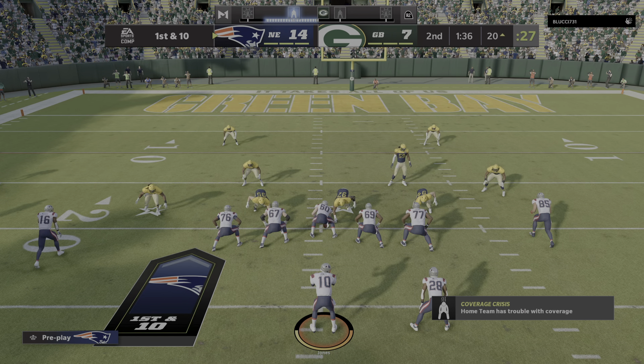We've hit intermission — it's halftime. This is the NFL, a presentation of EA Sports. These two teams go through their final adjustments — it's about time for the second half in Green Bay. For the call we go back up to Lambeau and Brandon Godd.